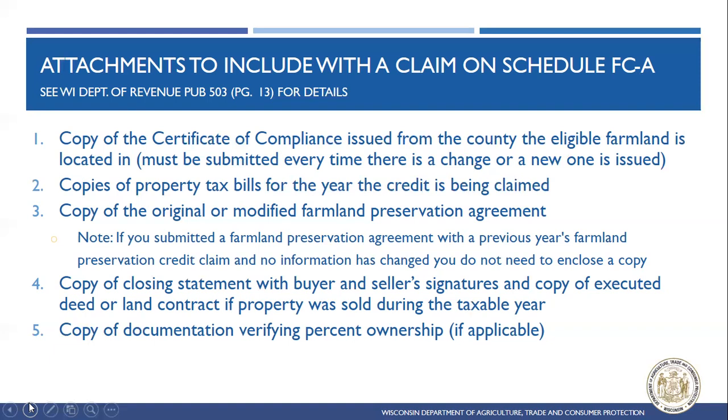If the property was bought or sold during that taxable year, they also need a copy of the closing statement with the buyer's and seller's signatures and a copy of the executed deed or land contract. If the property is owned by any kind of trust, LLC, partnership, or similar organization, they also need documentation verifying percent ownership.